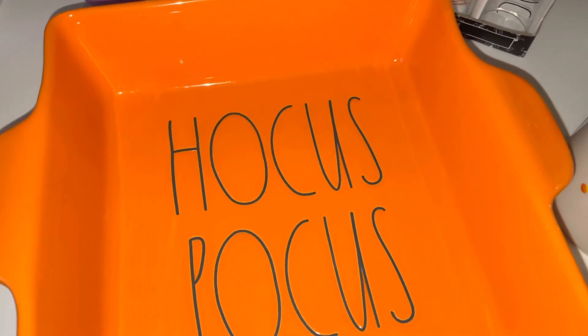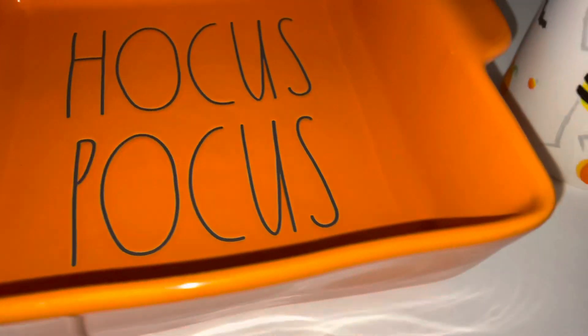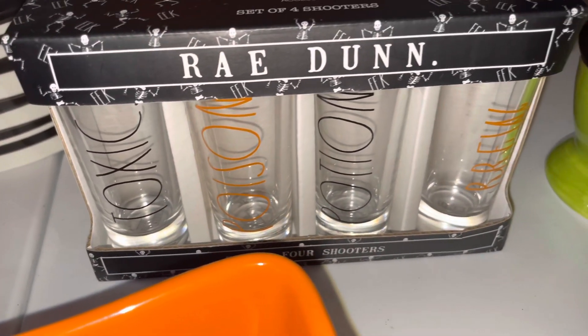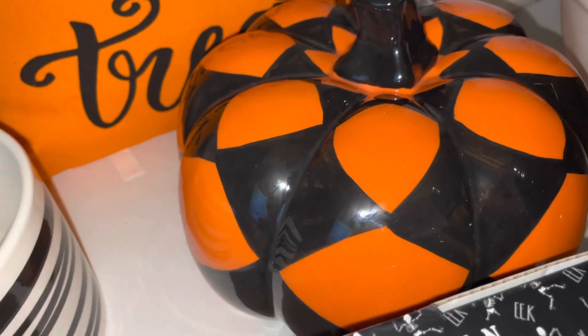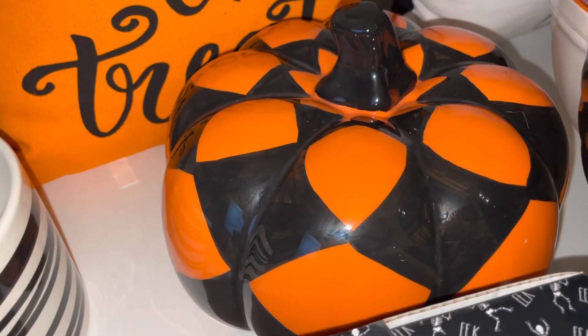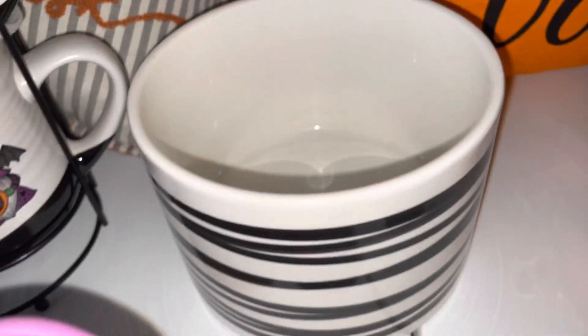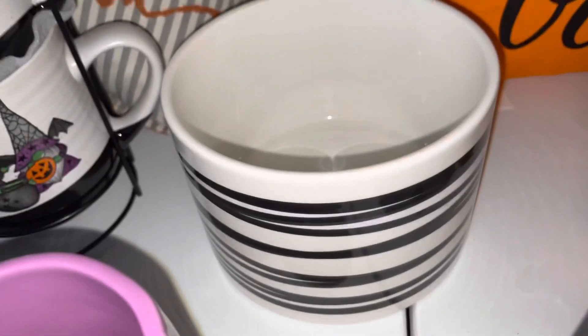Also from Home Goods I found another one of these baking pans — this one's orange and it says 'Hocus Pocus,' just like the black one. I also found shot glasses that say 'Toxic,' 'Poison,' 'Potion,' and 'Brew.' I found a ceramic black and orange pumpkin and I got that one from Home Goods.